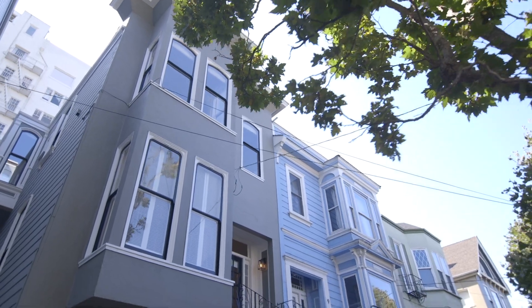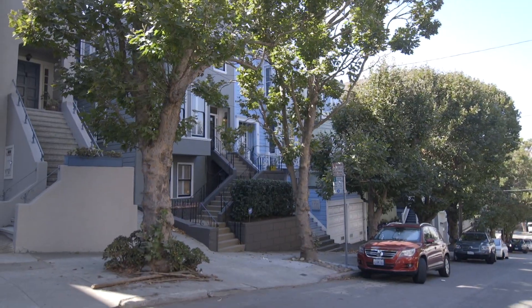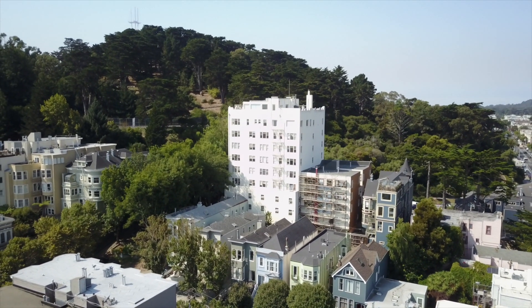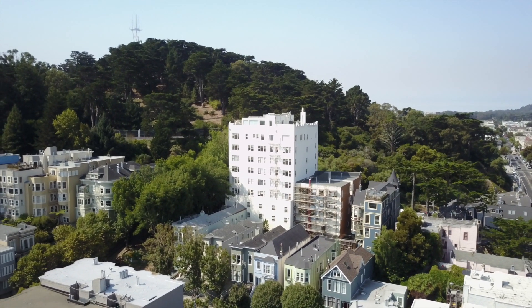The Jewel of Broderick is not to be missed. This elegant property encompasses the very best of San Francisco living: prime location, exquisite Victorian details, and modern amenities.